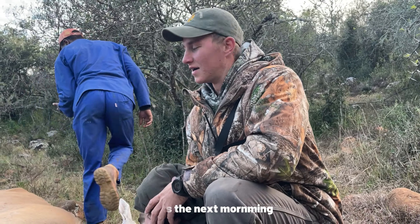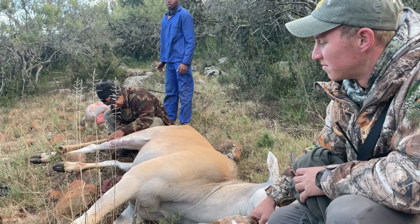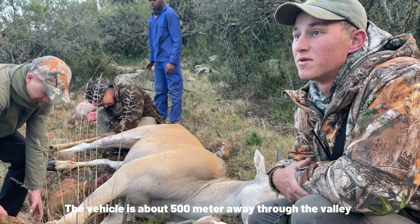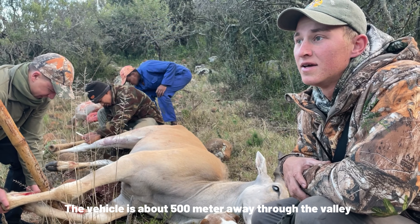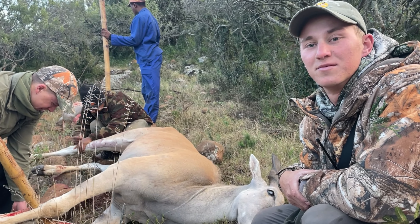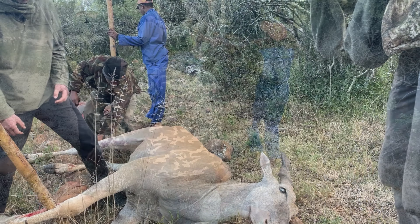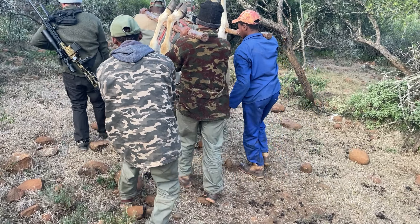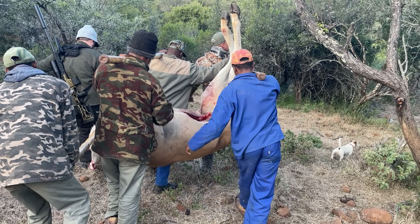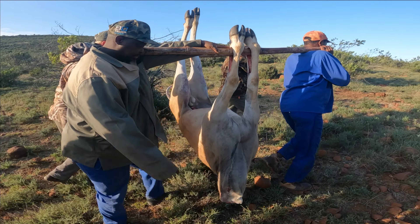It's the next morning. We came back for the eland. It's gotten a little bit stiff overnight, but now we're carrying it on sticks so we can get it to the bakkie. The bakkie is about 500 meters away through the kloof — the valley. We'll see how we can get it loaded up and save the meat.